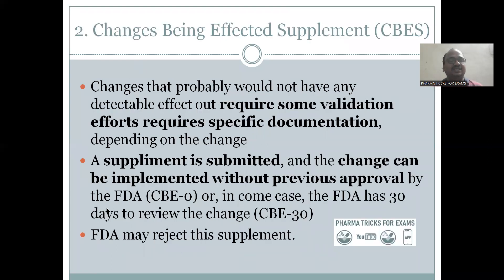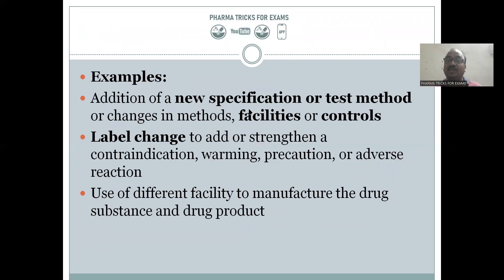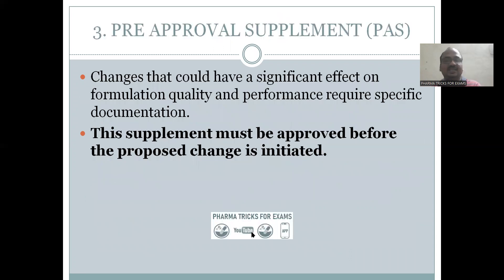For CBE supplement changes, these require validation and specific documentation. You apply and implement, but do not wait for FDA approval — the regulatory authority may approve immediately or after 30 days. You just implement the change. Examples include: addition of a new specification or test method, facilities control, analytical method changes, and label changes such as adding warming temperature precautions or storage instructions like 'shake well before use.'